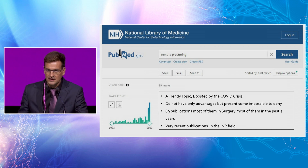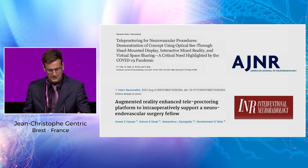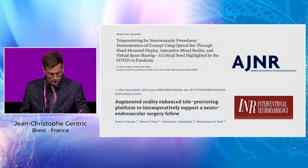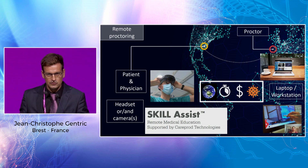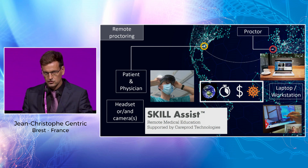On PubMed, remote proctoring is quite a trendy topic boosted by the COVID crisis — 18 publications, most from the last two years, including very recent INR field publications. The general concept: on one side the patient and physician, on the other side the proctor, using headsets or cameras to follow the case via laptop or workstation. Advantages include reduced ecological footprint, time savings, cost savings, and the ability to continue collaboration despite restrictions. It is based on cloud bilateral exchange using secure 4G/5G or Wi-Fi with full encryption, GDPR approved and HIPAA compliant.